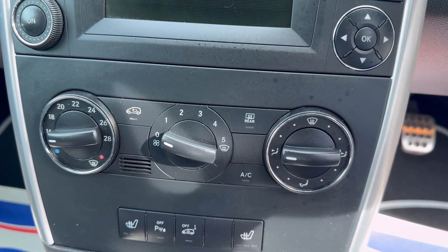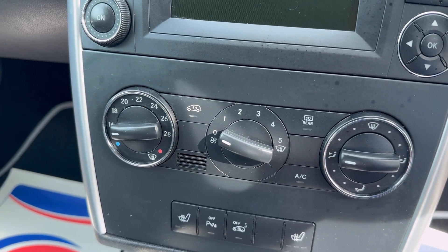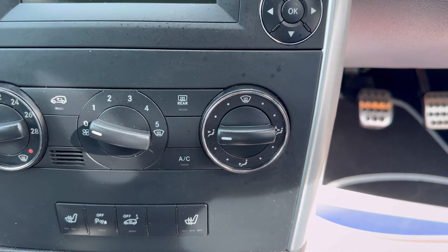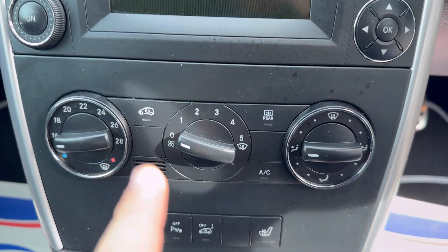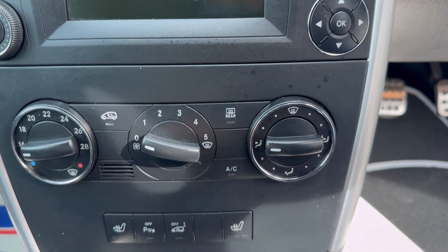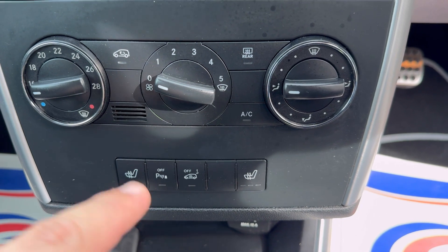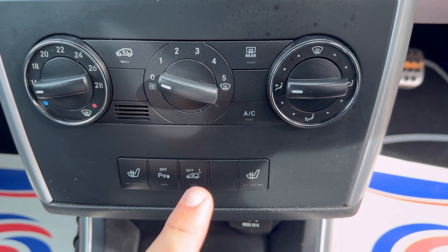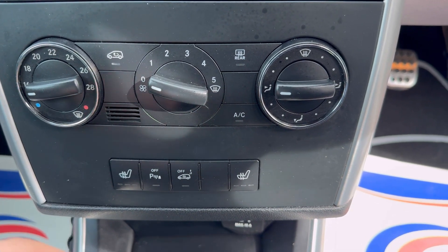Over here you've got climate control: a fan with five speed settings, a temperature knob, a fan speed selector, and an airflow direction control. You also have buttons for recirculate, rear window defrost, and air conditioning. Moving down, there are heated seats for both the passenger and driver, parking sensor controls, and an alarm disable button — useful if your car is being towed.